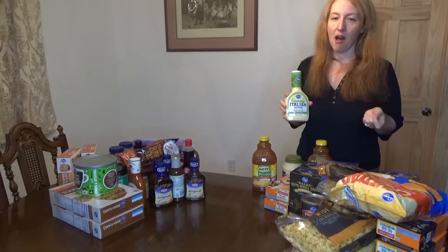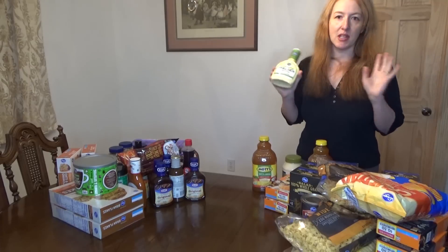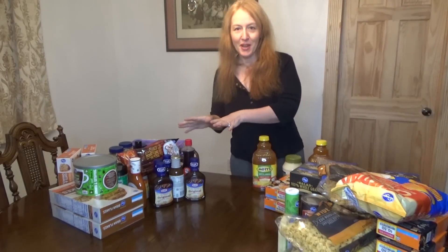Creamy Italian dressing, this is about $1.65. I don't really like to get pre-made dressings — I'm a big olive oil and vinegar kind of gal — but sometimes you need the convenience and the speed, and this is one I really like.